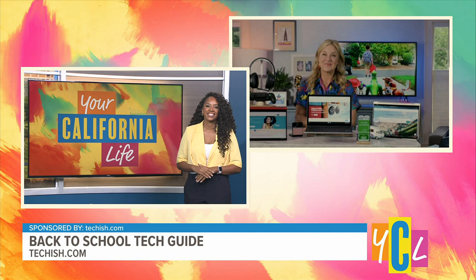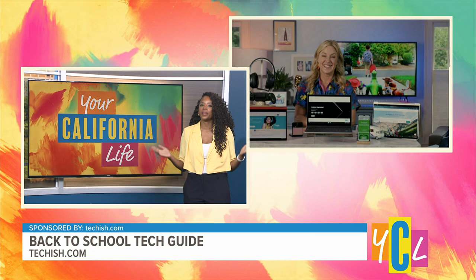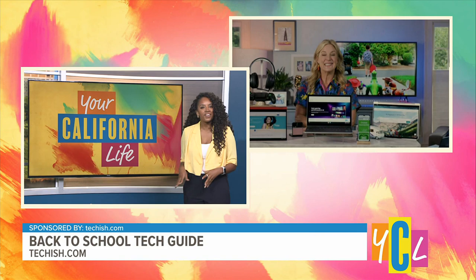Welcome back, Jennifer. We're excited to have you back on. We live in a digital world where students early on are becoming more and more familiar with tech devices and laptops. So what do you suggest to set them up for success?